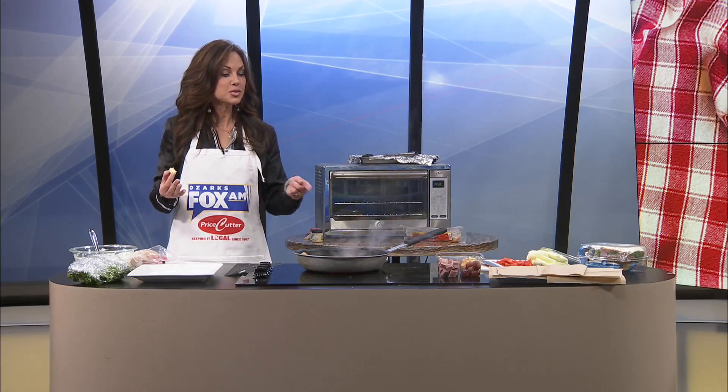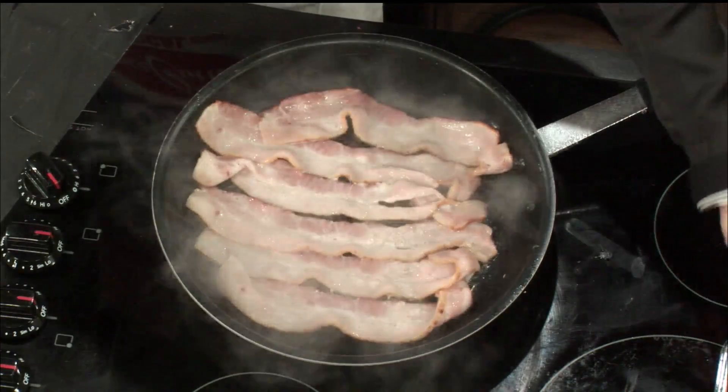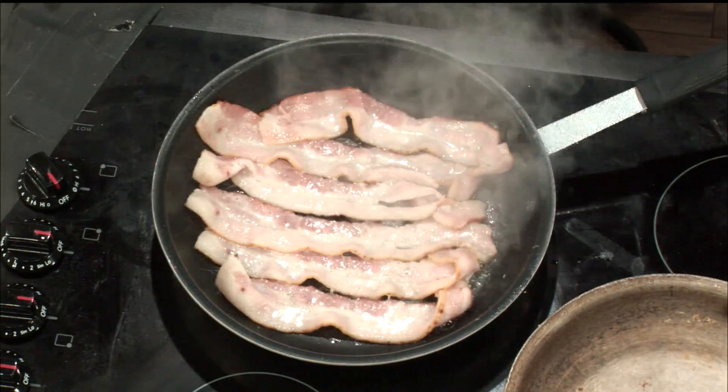We're going to get another pan because we're going to use this for our tortillas. So now we have another pan — we're going to heat our tortillas up in it. There we go. So then we can heat this. This surely won't take that long.